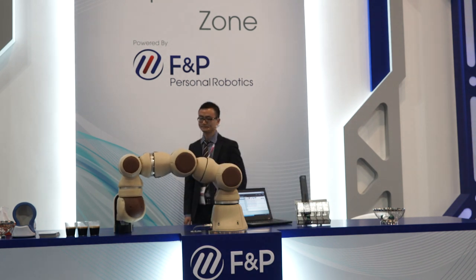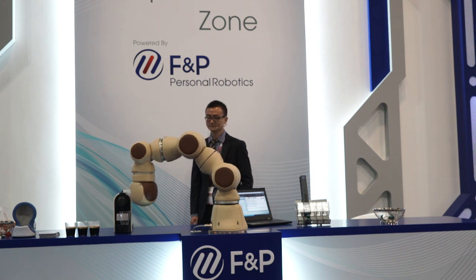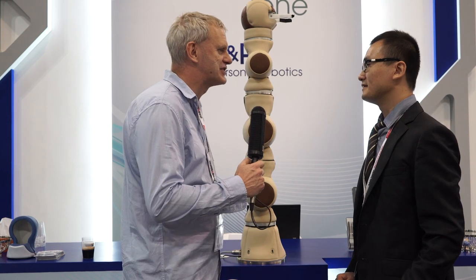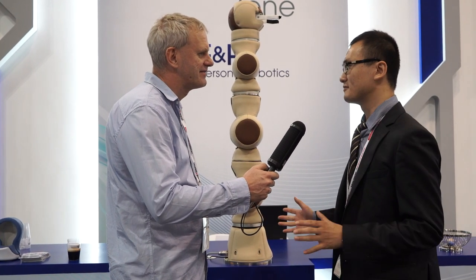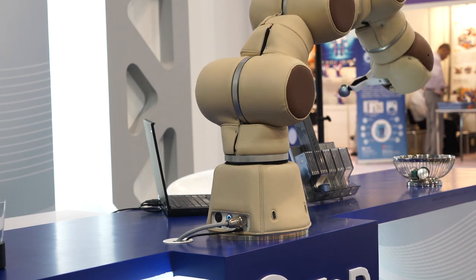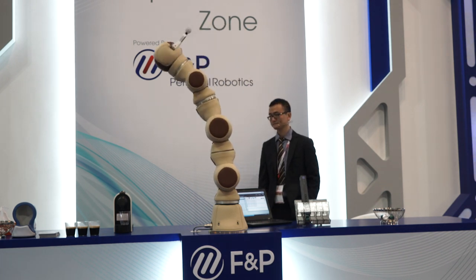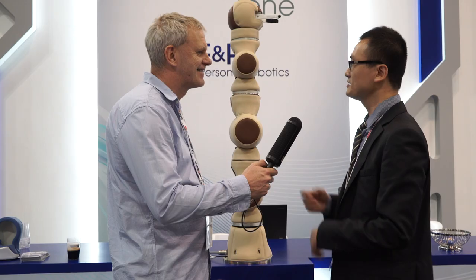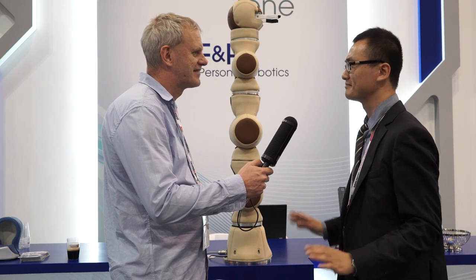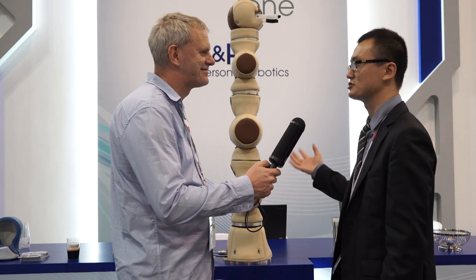Now we saw you there using your computer to control it. Is there a future where it won't always need a computer, or will there be other ways of controlling it? Actually, for our next generation, we actually embed all the control devices inside the robot. All you need is access to the internet or a local network. So you can connect with it, control it remotely — you can even use a cell phone or tablet to communicate with and control it.